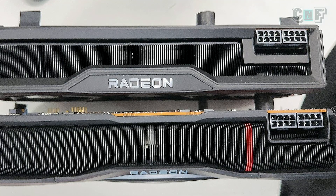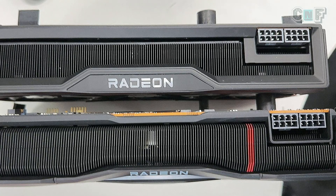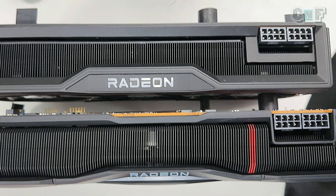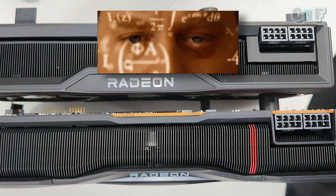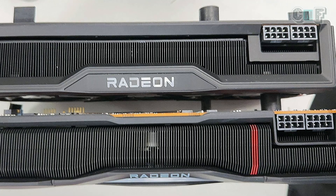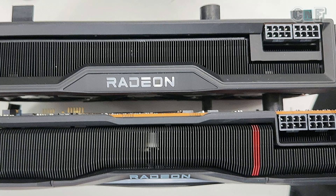AMD is not going down that route. If you look at the bottom card, the back of the card currently has no backplate. There are multiple pinouts — they must be for troubleshooting, diagnosing, and monitoring various benchmarks, figures, and parameters of the card. This is a test model; the final release will have a backplate.